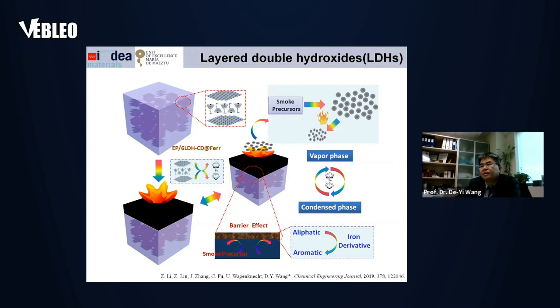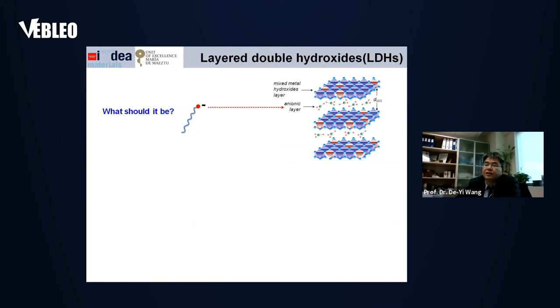The mechanism behind this, based on our understanding, is that smoke precursors at high temperature can be further degraded by the catalyst from the ferrocene in the gas phase. In the condensed phase, more smoke precursors can be converted from aliphatic to aromatic structures. In this case, the release of flammable material to the gas phase is reduced. That is why this approach can reduce smoke release and also improve flame retardancy.